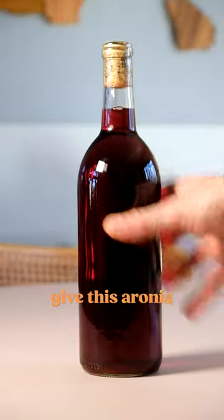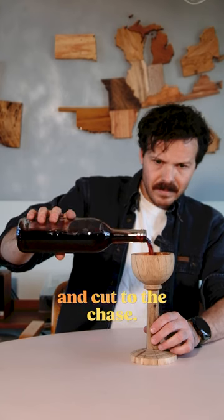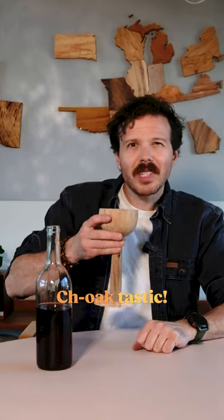So anyway, I'm really eager to give this aronia wine a taste, so let's grab our lovely oak goblet and cut to the chase. Ooh — choke-tastic!